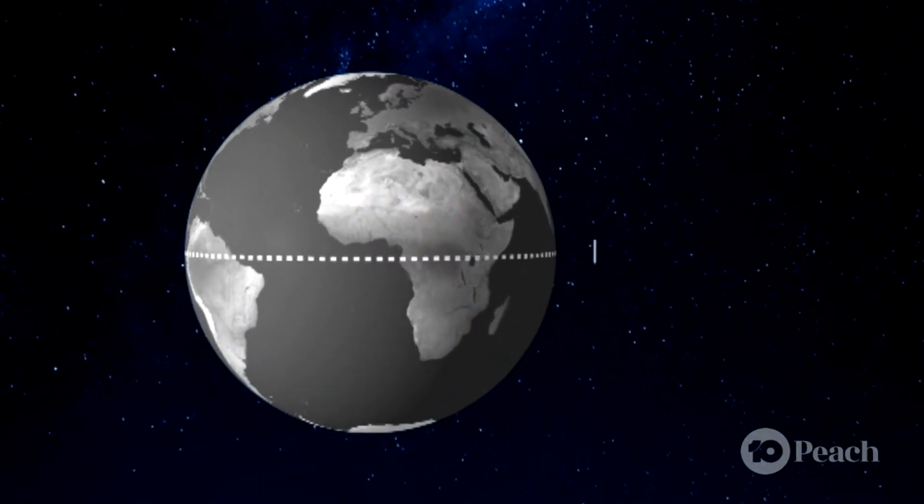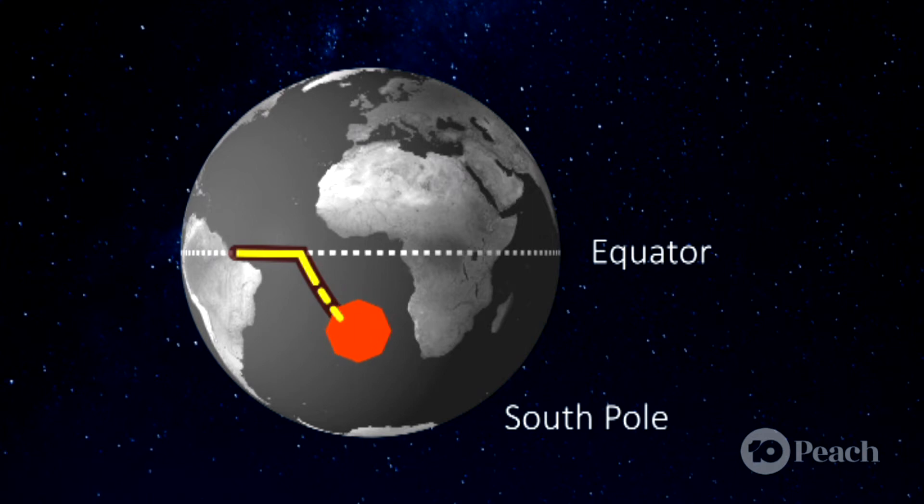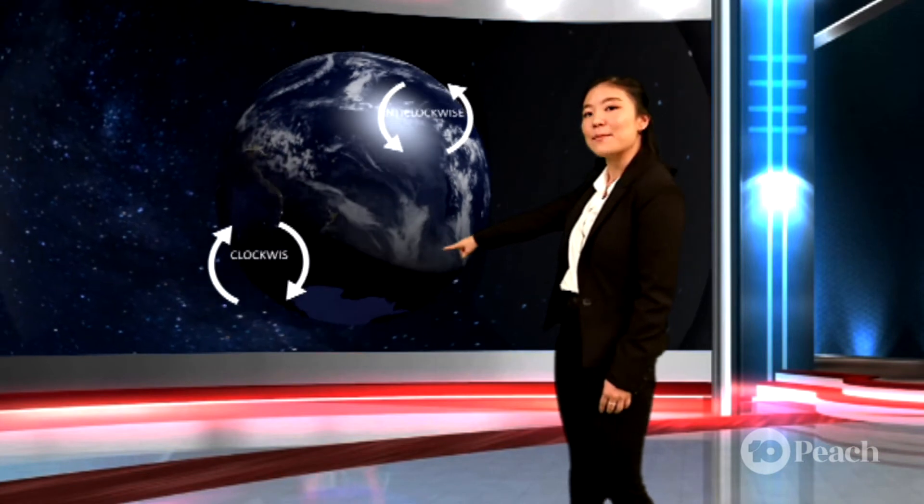But when something starts moving at the equator down towards the south pole, it keeps the momentum that it has from up there, so it travels faster as it moves towards the south pole — so it kinda looks like it's curving. That's why hurricanes or cyclones in the northern hemisphere spin in an anti-clockwise direction, while here in the southern hemisphere they spin in a clockwise direction.